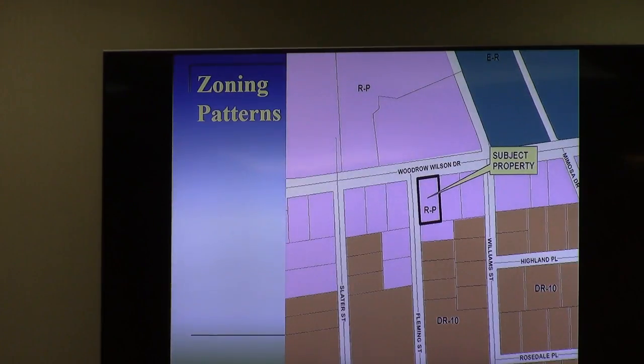Despite the RP zoning, most of the development pattern here is actually OP in nature — office professional. Office professional zoning allows this use by right rather than conditional use, and the applicant simply had a choice of either rezoning this property to OP, which would have been fine except for the irregular pattern on the map, or seeking a conditional use permit under RP zoning. Same expense, same time frame, different application form, same process — so that's what they are doing in seeking the conditional use.